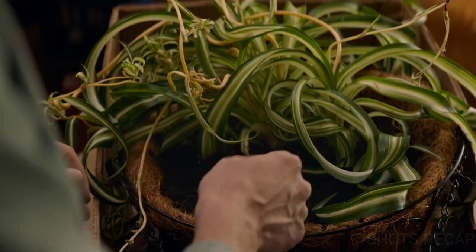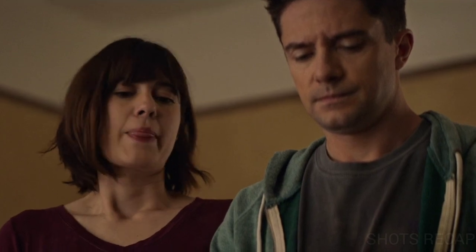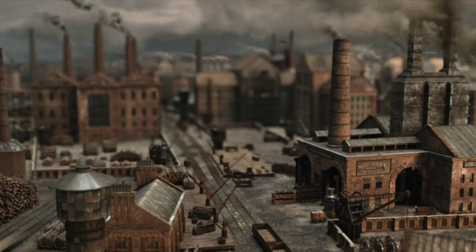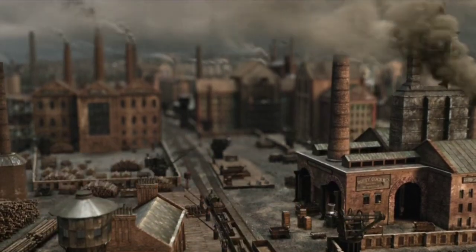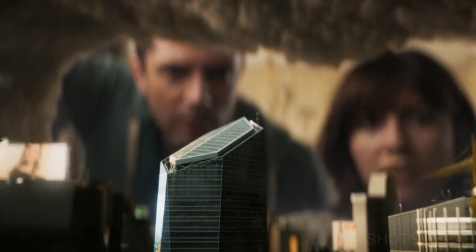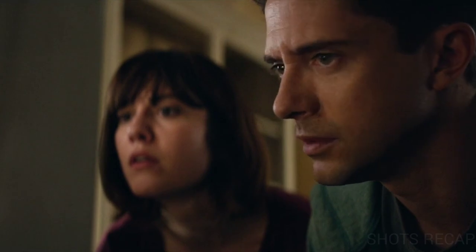Later, Rob buries the dead mammoth under their house plant. But Gail makes fun of him and opens the freezer once again. They notice the medieval time has changed to the industrial revolution — when they were away from the freezer, decades had passed. They see people creating tall buildings and houses in seconds, and Rob feels sad as he wanted to see the Renaissance period but missed it.